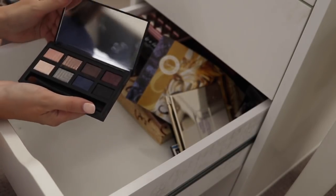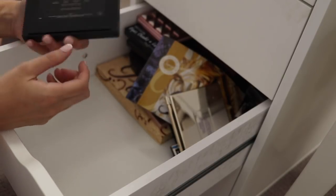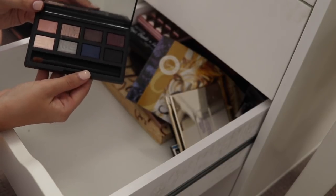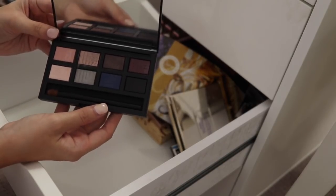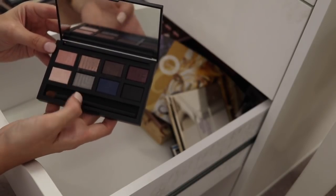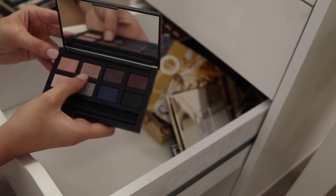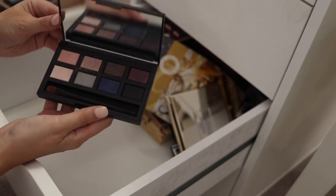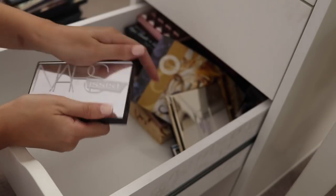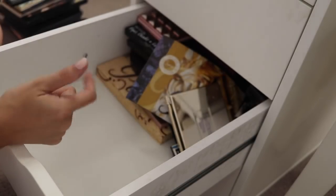We have a palette from NARS — the Narcissist palette. This is their Dual Intensity eyeshadows. This was quite a nice palette — quite interesting — but I don't reach for it enough. It can be used wet and dry and has some really pretty colors, but I think this might be one that I pass on or maybe even sell. So if anybody's interested out there, shoot me a message and let me know if you think you'll use it. I just would rather somebody actually get some use out of this since I'm not.